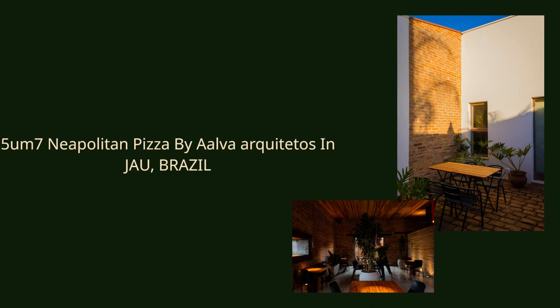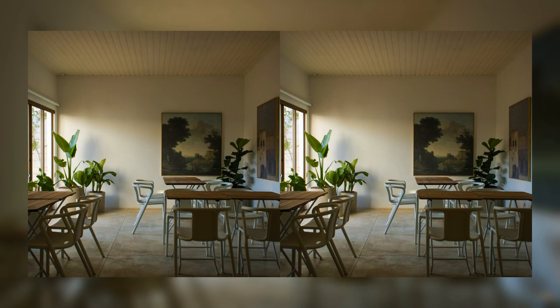Neapolitan Pizza by Alva Architetos in Jau, Brazil.